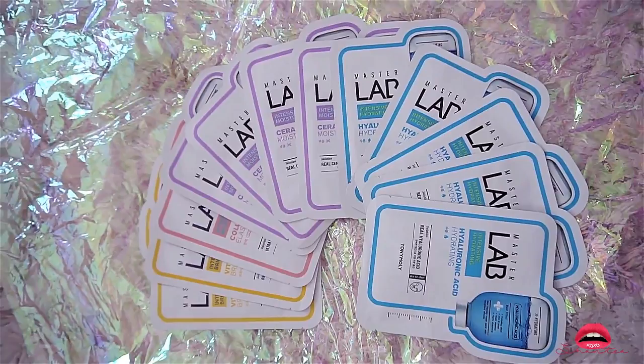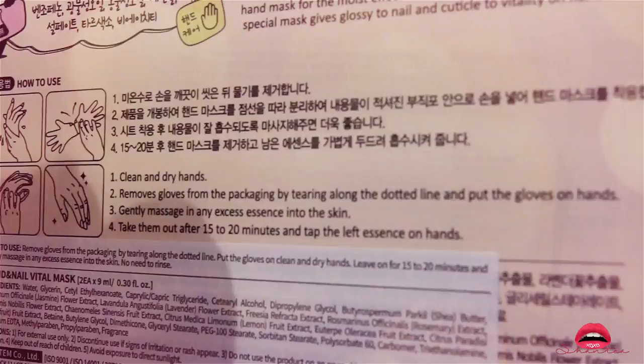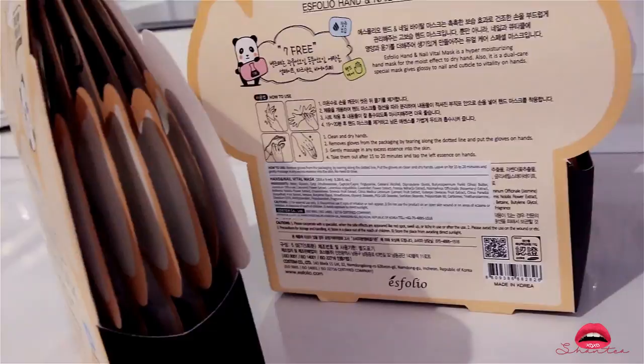These are the Essential Hand and Nail Bye the Mask — it comes in a pack of five, it looks like a glove. You put it on for 15 to 20 minutes and then take it off, pat the rest of the product in, and then you have great nails and amazing cuticles.